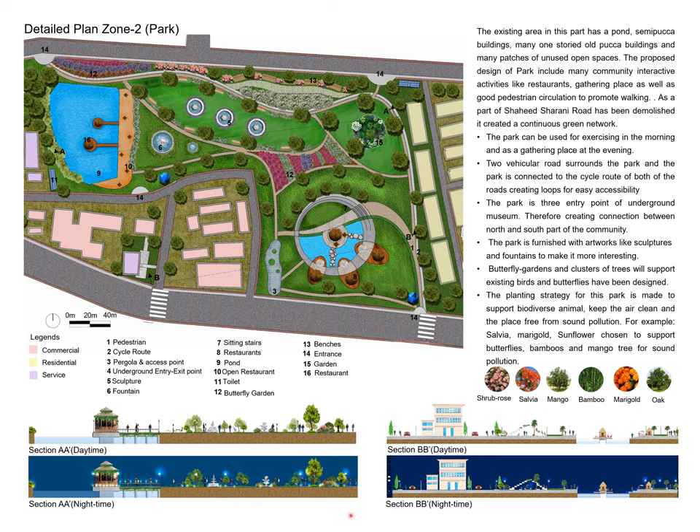Lighting and activities are visualized for both night and daytime. A parkier planting strategy has been introduced to reduce sound pollution and support existing biodiversity. Overall, community activities and the north-south connection are important. This park is also important for supporting biodiversity.